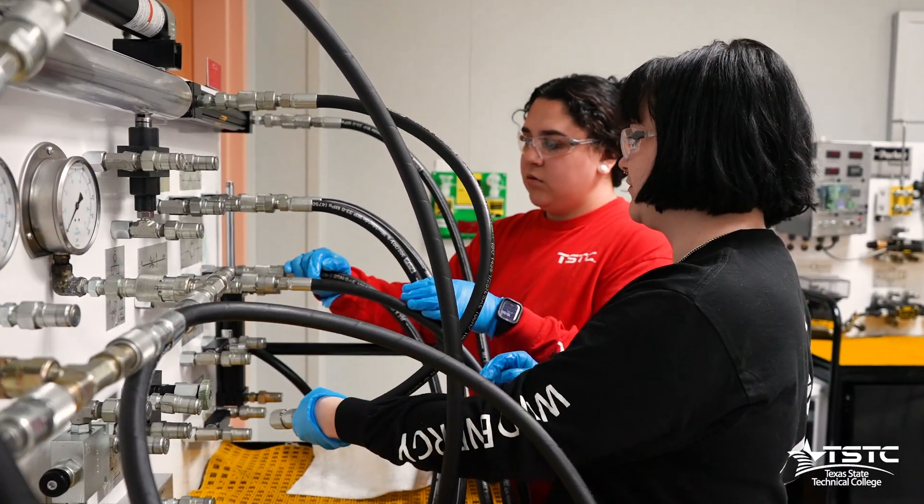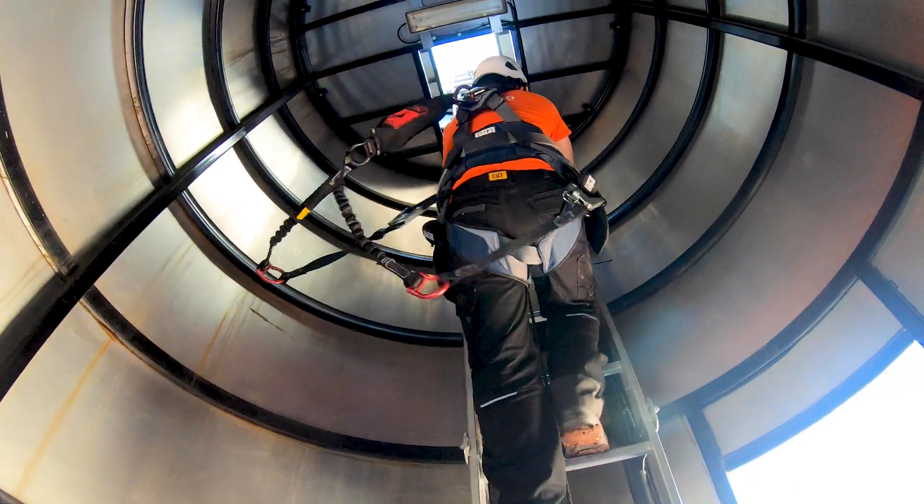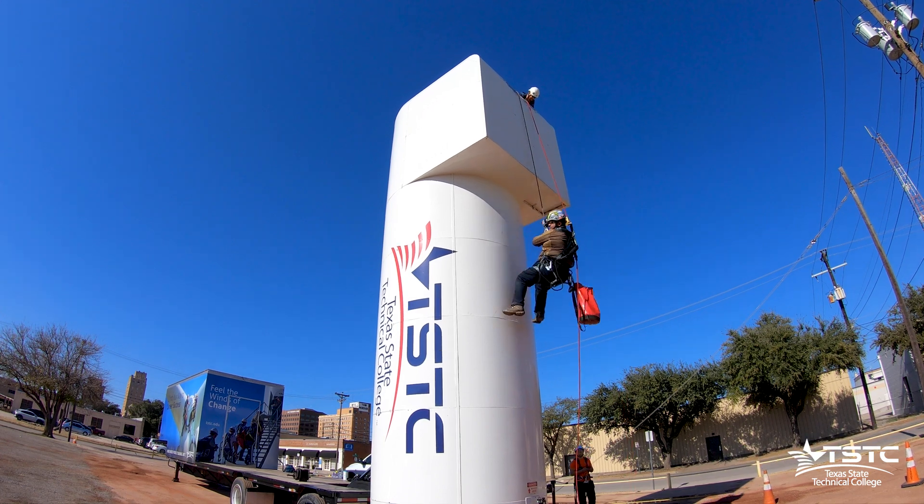You will learn how to build and troubleshoot hydraulic systems and electrical components. You will also be skilled in climbing and descending a wind turbine safely.